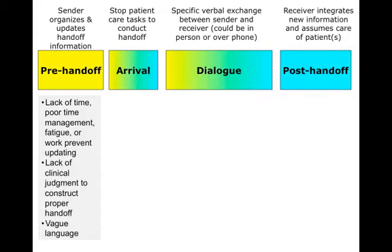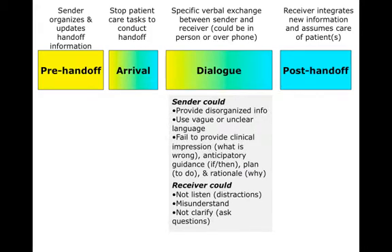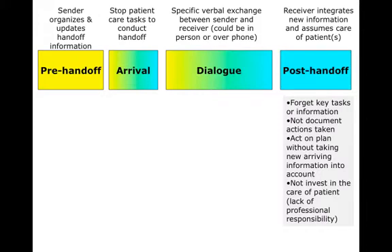In the video, the pre-handoff period could be plagued by lack of time, poor time management, fatigue, or lack of clinical judgment to construct a proper handoff. The arrival could be hampered by no set location or time, not being able to contact the sender or receiver, or competing work or personal obligations. The dialogue could be affected because the sender used vague language, or failed to provide a clinical impression of what was going on and what to do about it. The receiver could be distracted, misunderstand, or not clarify and ask questions. And in the post-handoff period, the receiver could forget key information, not document what they did, act on a plan without taking into account new information, or not be invested in the care of the patient due to a lack of professional responsibility.